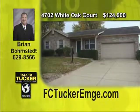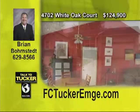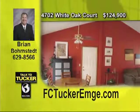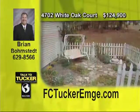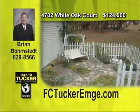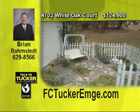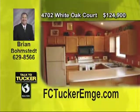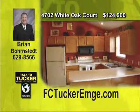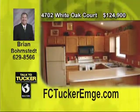Super clean and cute ranch style home on Evansville's west side is sure to please. Wonderful open floor plan with a vaulted great room and kitchen, plus a large master bedroom with a private bath. This home has been newly painted and has a newer, high efficiency HVAC. Enjoy the wonderful large yard with water feature and nice landscaping. Located at the end of a cul-de-sac, this three bedroom, two bath home is a deal. Talk to Brian Bornstedt at 629-8566.